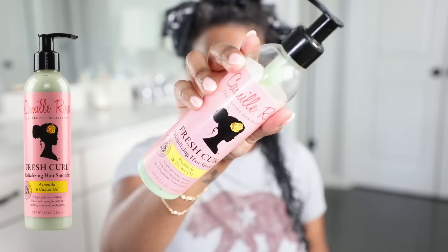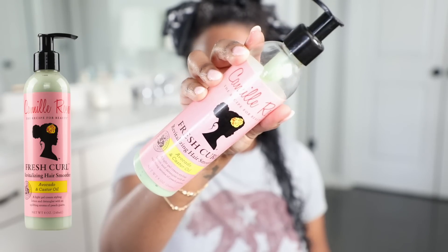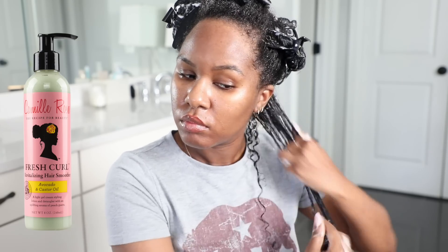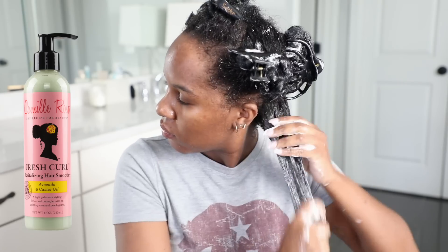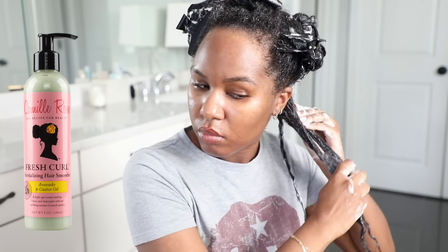Now moving on to the styling portion. I like to split my hair into either two or three sub-sections per subsection. The styler I'm going to use is the Camille Rose Fresh Curl Revitalizing Hair Smoother — this is like a gel cream.